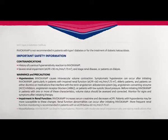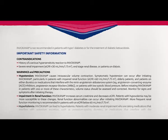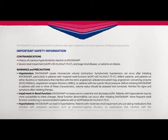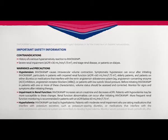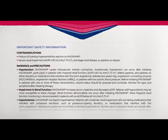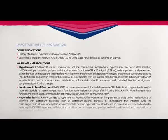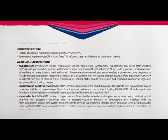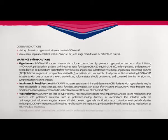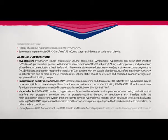Warnings and precautions — Hypotension: Invokana causes intravascular volume contraction. Symptomatic hypotension can occur after initiating Invokana, particularly in patients with impaired renal function (eGFR less than 60), elderly patients, and patients on either diuretics or medications that interfere with the renin-angiotensin-aldosterone system — for example, angiotensin-converting enzyme inhibitors, angiotensin receptor blockers — or patients with low systolic blood pressure. Before initiating Invokana in patients with one or more of these characteristics, volume status should be assessed and corrected.